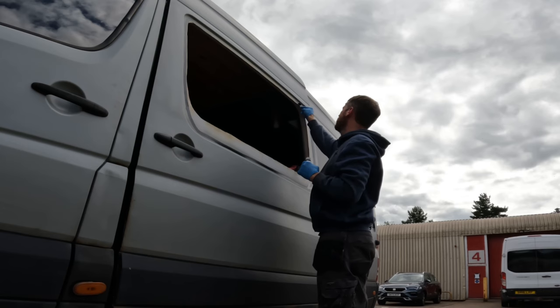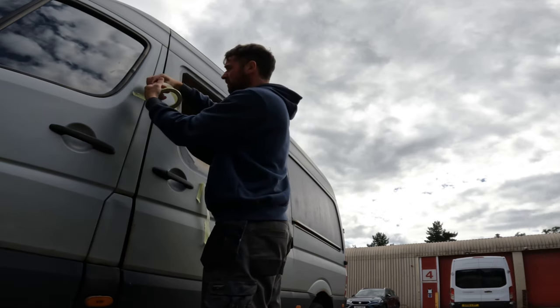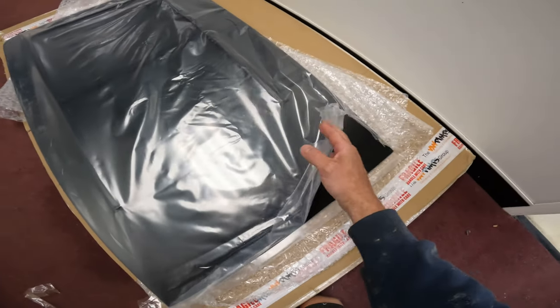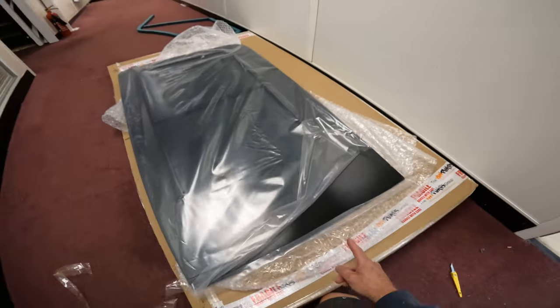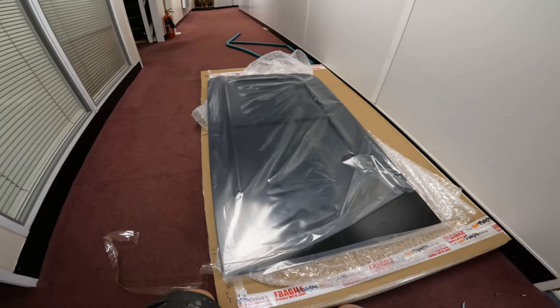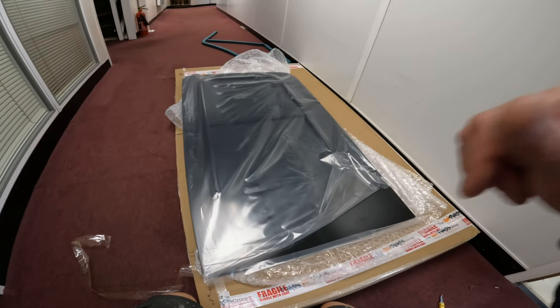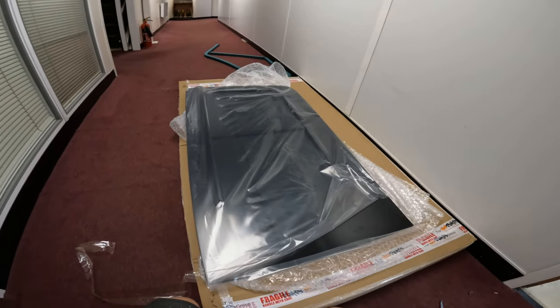Window primer. So the window goes here. We have a company called Van Pumps — it's got this sliding bit that opens up. So I've got to clean all this, put the bonder on the panel and then fit it.